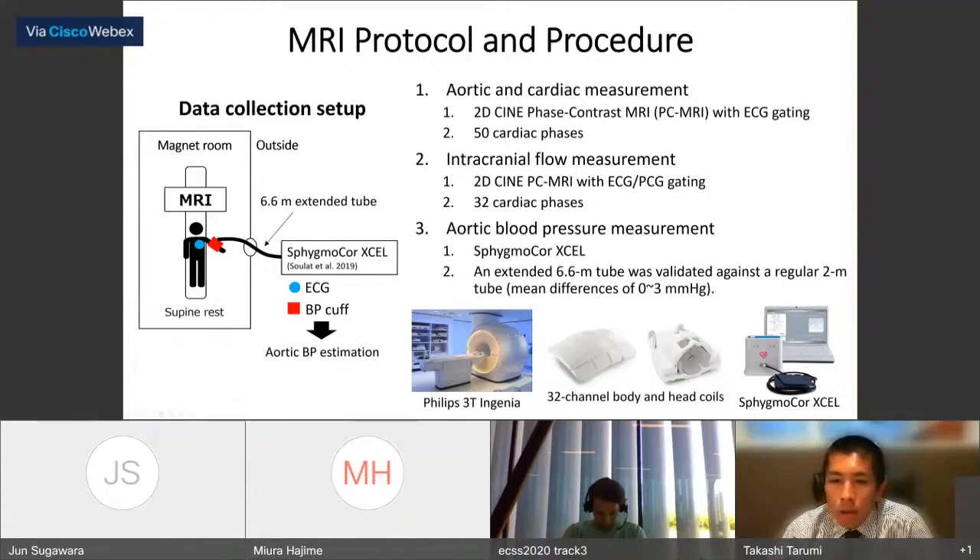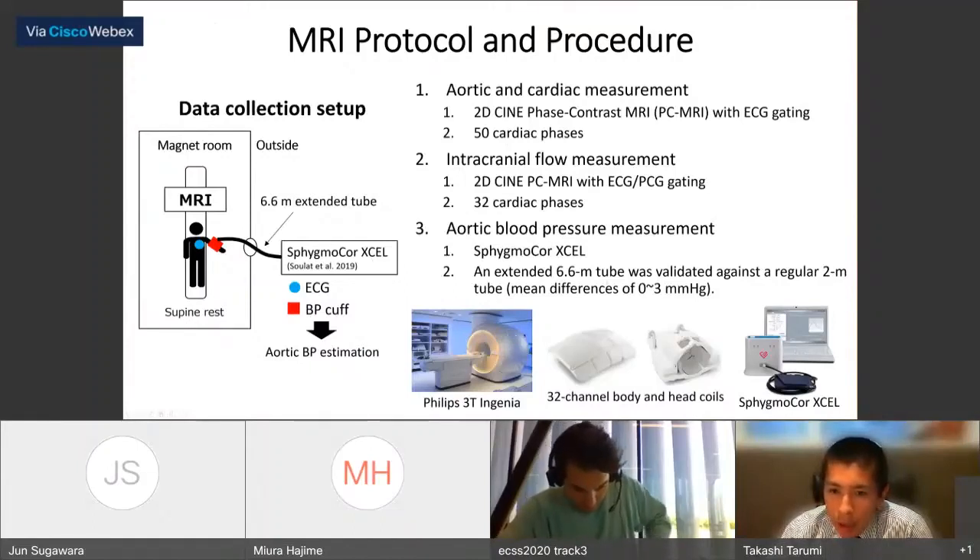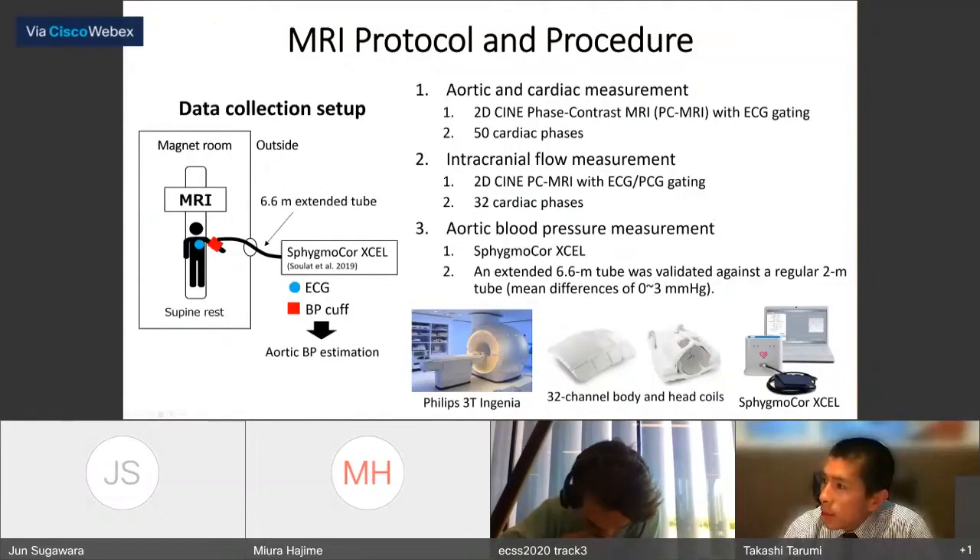Subjects lay down and rested inside the MRI scanner. We first collected cardiac magnetic resonance (CMR) data using a body coil, then subjects were repositioned to collect intracranial flow data using a head coil. Aortic and intracranial flow data were collected by 2D cine phase-contrast MRI with ECG gating. We also used the SphygmoCor XL device to measure aortic blood pressure, extending the standard 2-meter tube to 6.6 meters to be compatible with MRI scanning, with only 0–3 mmHg measurement difference.